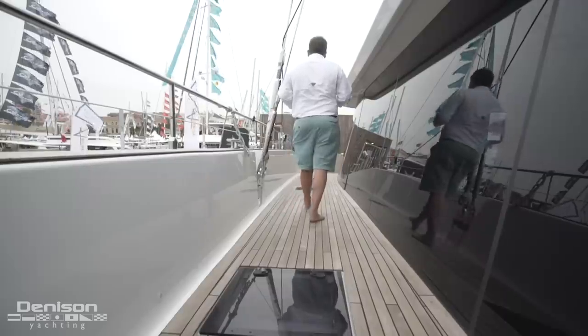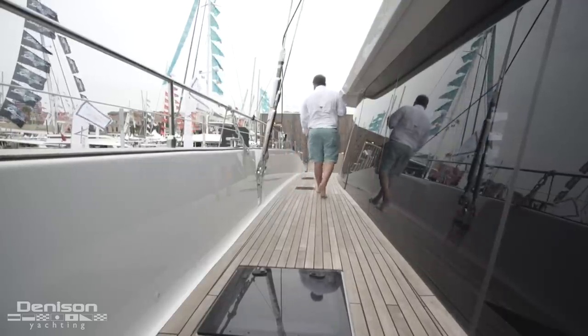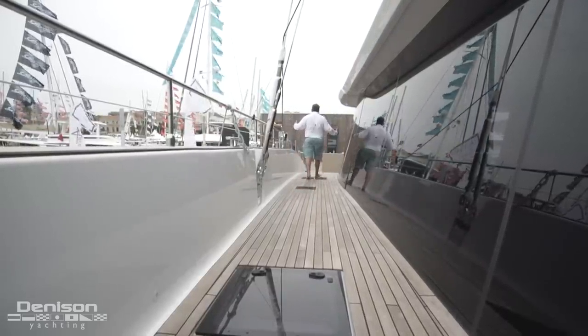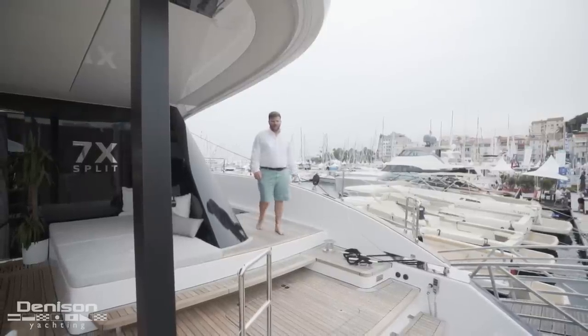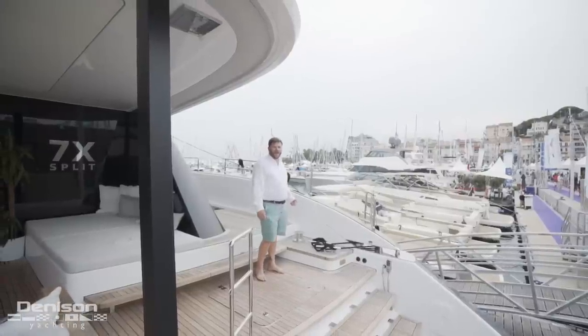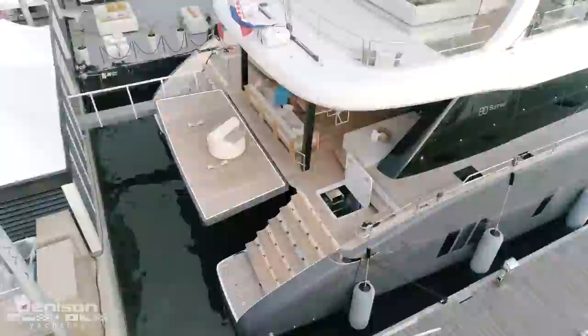Continuing back to the cockpit, you'll notice the flush hatches and how wide the weather decks are on the Sunreef 80. A couple of gradual steps bring you down to the cockpit, and before we explore that area I'd like to point out the deck winch here as well as the oversized cleats.